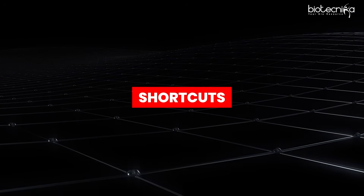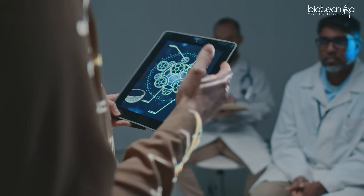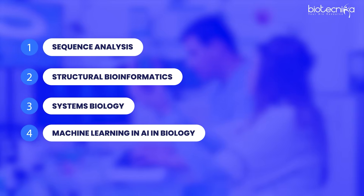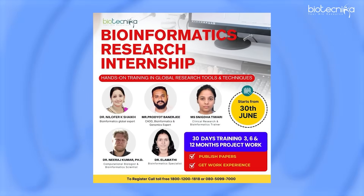Now we'll come to the shortcuts. First things first: you have to understand what bioinformatics is and its core parts. To avoid years of confusion, understand what bioinformatics can do — it includes sequence analysis, structural bioinformatics, systems biology, and machine learning and AI in biology. To learn all of this, you can go for some kind of industry-oriented training, such as the one at Biotechnica, which is an online training followed by industrial projects.